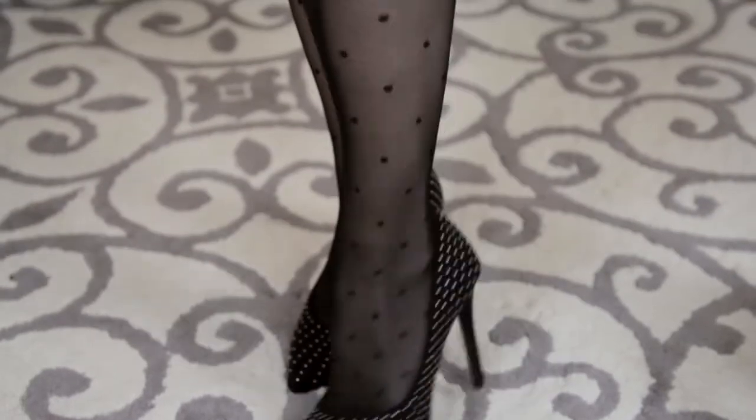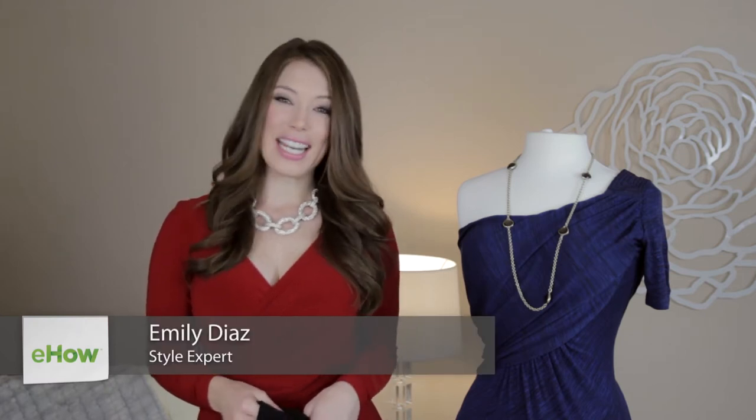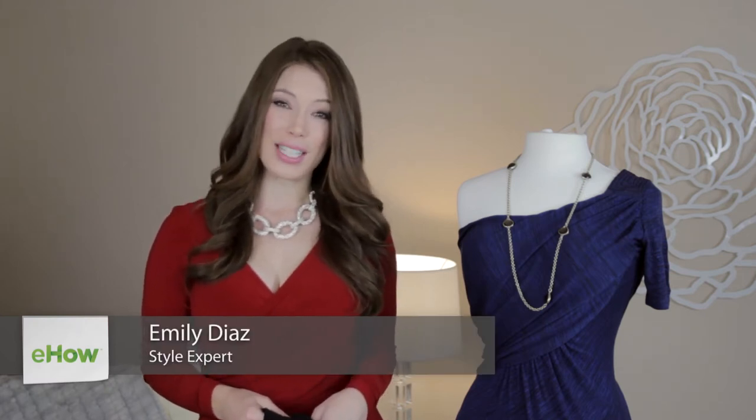Hi, I'm Emily Diaz and this is different kinds of tights. In the winter, legs get chilly, and ladies, if you're wearing a coat, you're gonna need to wear tights to cover your legs and stay warm. But you can go beyond the basic black and nude tights — today I'm here to show you some different kinds of tights to mix up your fall/winter tight regime.